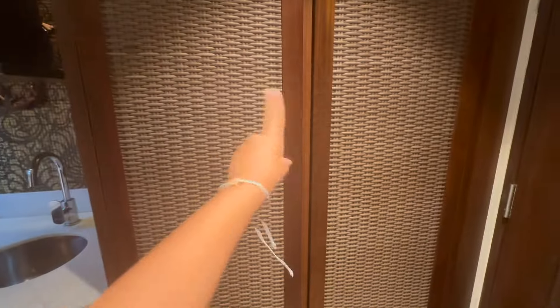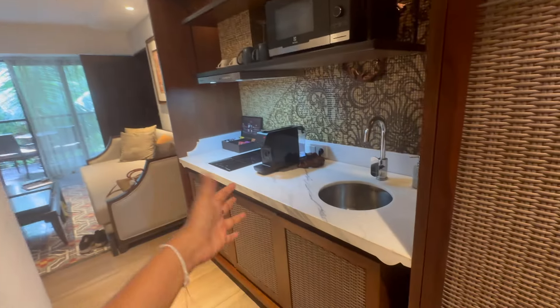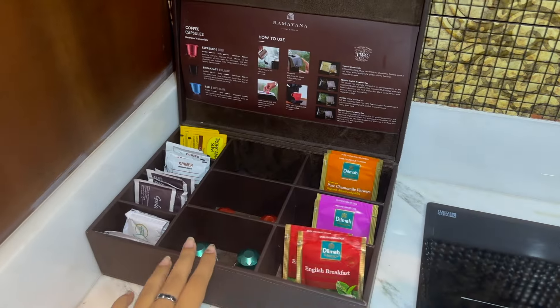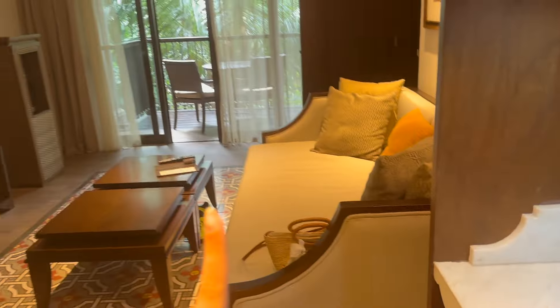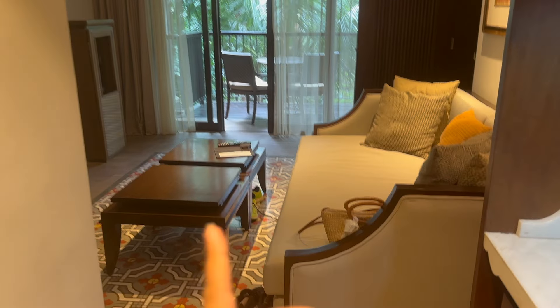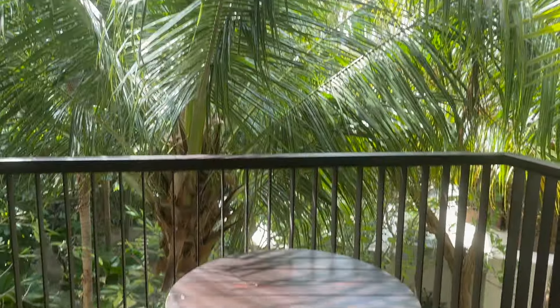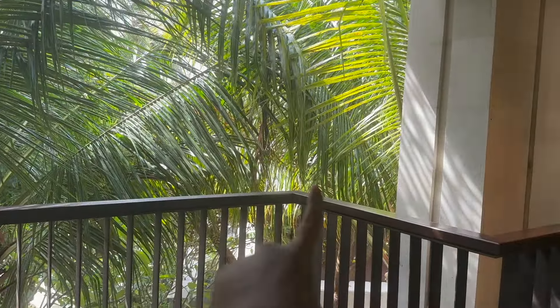We're waiting for our room to get ready so we can freshen up and head to Uluwatu. It's finally time to check in — room tour! You enter and first there's a wardrobe, then the washroom. There's an entire kitchenette with a microwave oven, cutlery, a coffee machine, pods, and different types of teas. We booked a family suite connected room with a common lounge area, TV unit, water dispenser, seating area, and a balcony view with greenery and the pool in the corner.